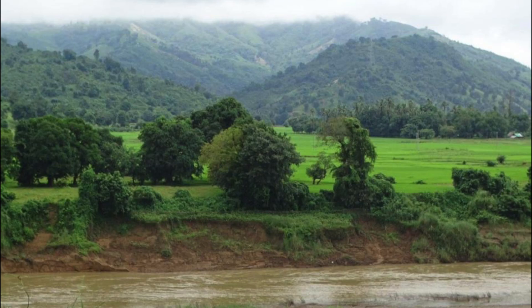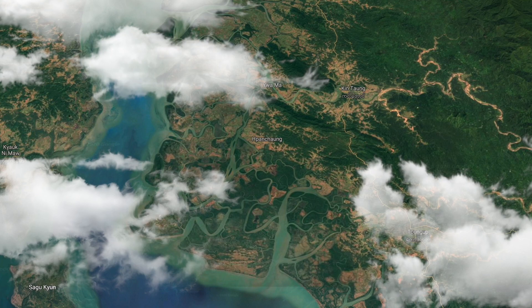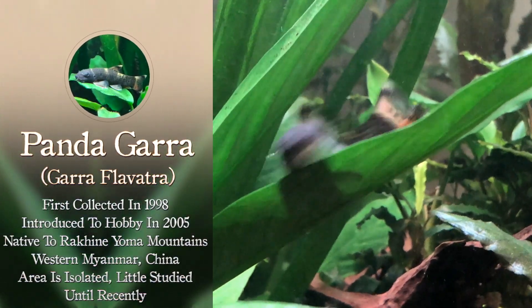But there's another fish that's not quite as commonly known. For this fish, we're going to go to the Myanmar Mountains — we're going to go to Burma, specifically the Rakhine Yoma Mountains. This is in western Myanmar, an area that hasn't been studied all that much until recently, and they're finding some new fish. This is a fish that likes faster-flowing streams, and that is the Pandagara.